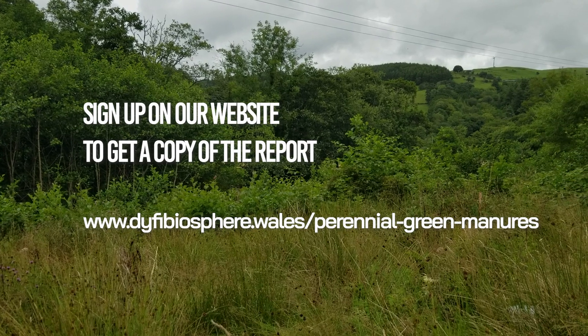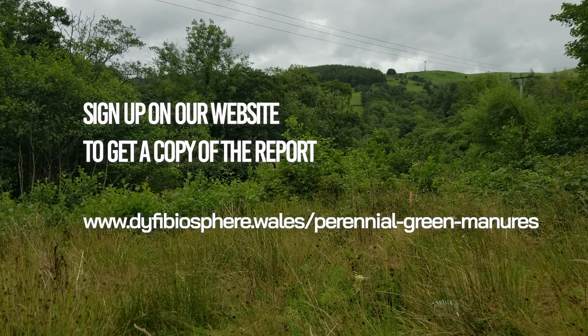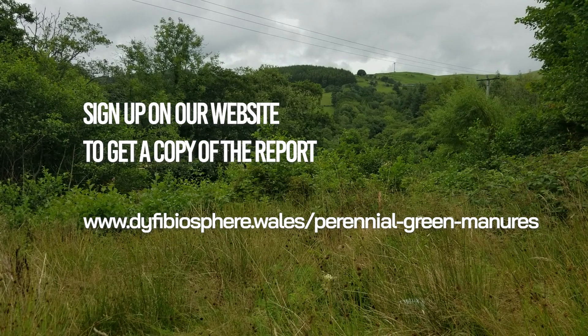Our final report will be out by spring 2024. Sign up on our website to get a copy emailed to you.